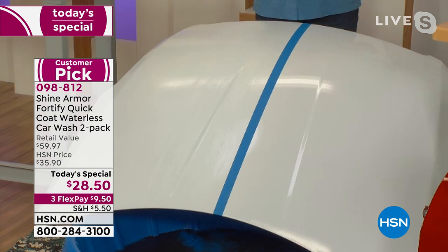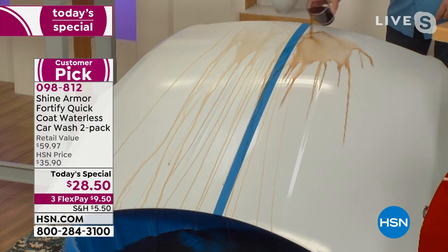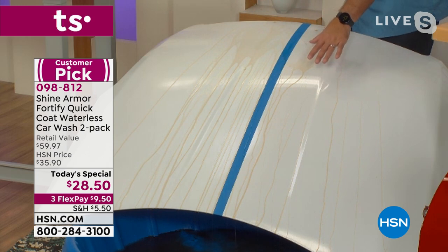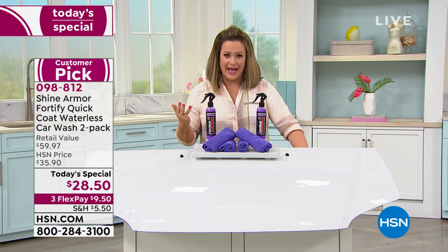I'm going to take a little Coca-Cola. Watch — I'm going to pour it on one side and you can see it's kind of sticking on that untreated side. Now this is the Shine Armor side — watch what happens. On the Shine Armor side it just runs right off. You can already see it, right before your eyes. And remember you are getting this home on that first flex pay of just $9.50 — you don't have to break the bank.